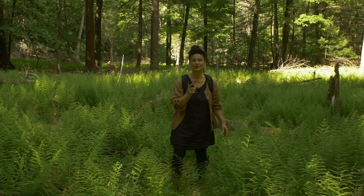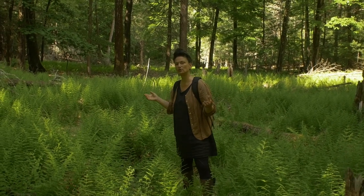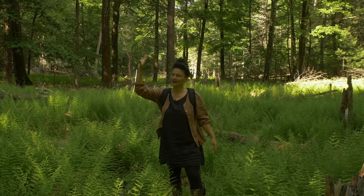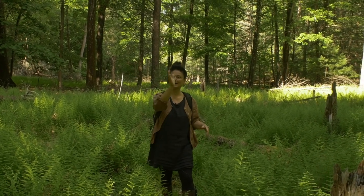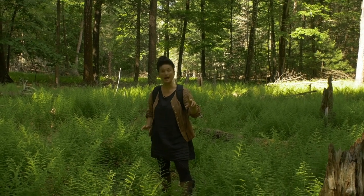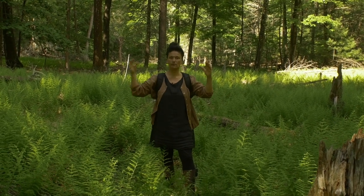So where are you going to find this mushroom? What's its native range? It is native to North America, all the way into the Midwestern states, and then down into Appalachia, east of the Rocky Mountains.